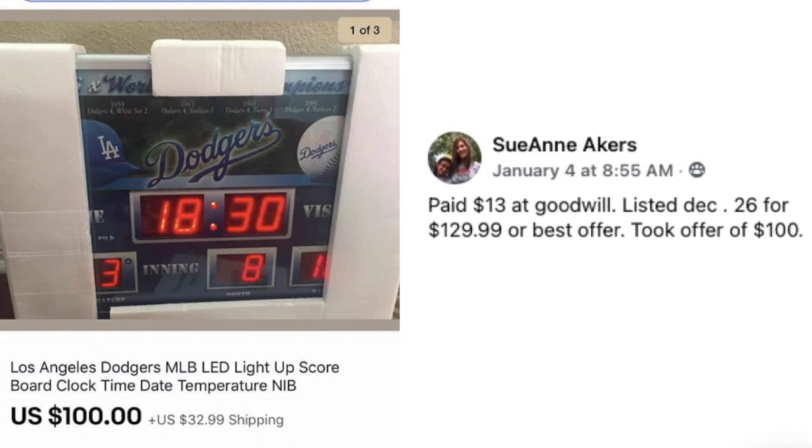Next is Sue Ann Acres. Paid $13 at Goodwill, listed December 26th for $129.99 or best offer, took an offer of $100 — so this was after Christmas. Expensive things will still sell. This is a Los Angeles Dodgers LED light-up scoreboard clock — a really cool item.